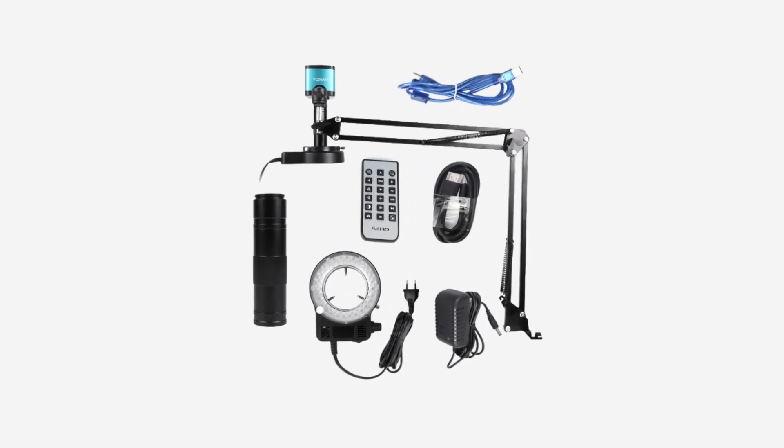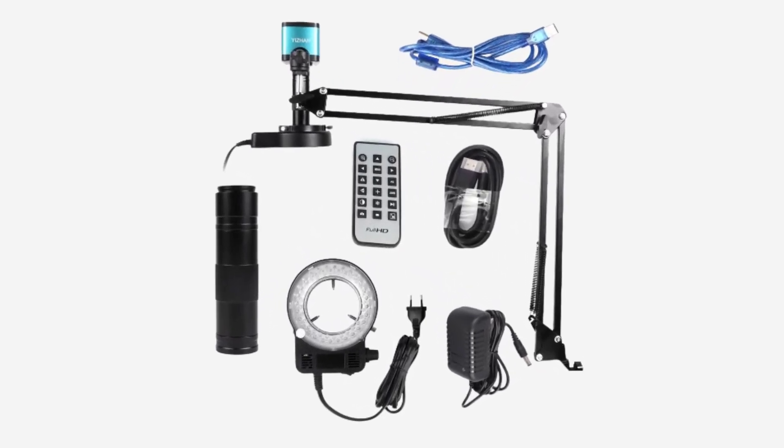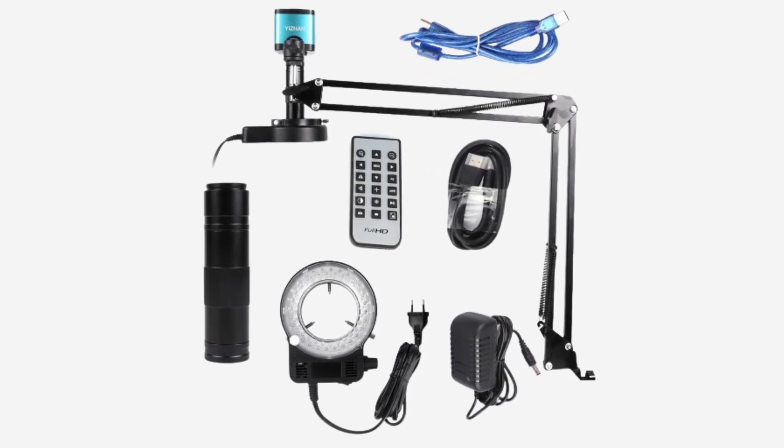Here, we'll explore five of the top contenders in the realm of microscopes, each offering a blend of quality, functionality, and innovation that makes them stand out in the world of microscopy.